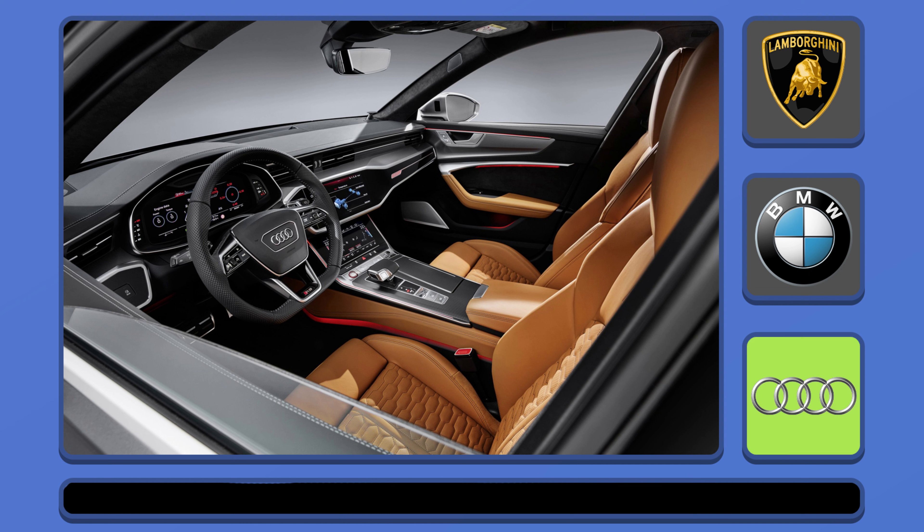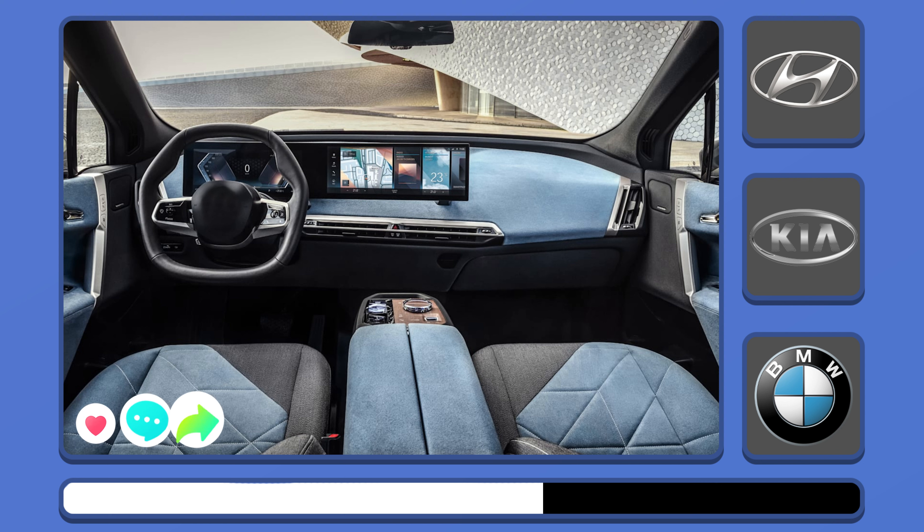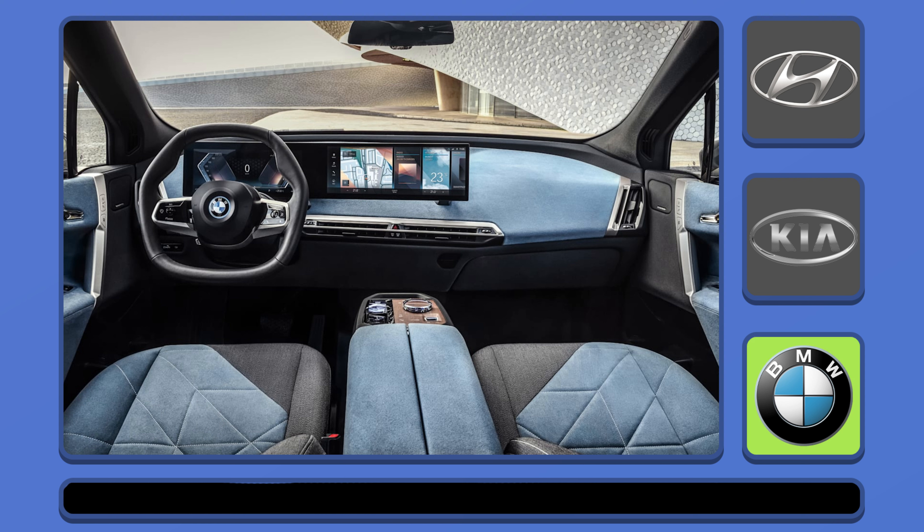Yes, it's an Audi interior. This is the interior of a BMW — what model do you think it is?